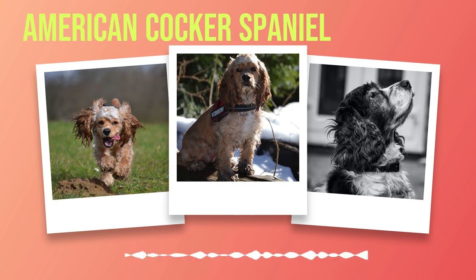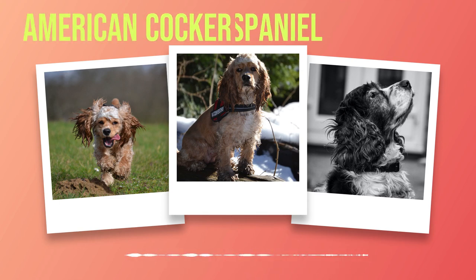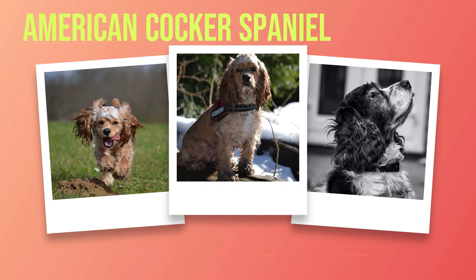Signs of an ear infection include foul odor, excessive ear scratching or head shaking, discharge from the ear canal, or redness in the ear area. If you suspect your dog has an ear infection, consult a veterinarian promptly. Another common ailment is hip dysplasia — a genetic condition where the hip joint doesn't develop properly, which can lead to arthritis or lameness if not treated. Symptoms may include limping or difficulty moving around, especially in the hind legs.